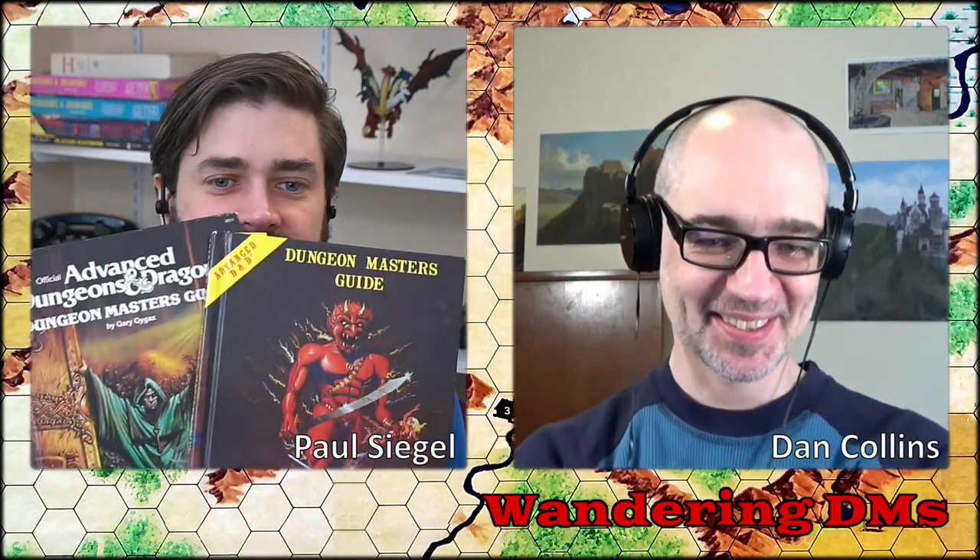There have been five editions of D&D, and Paul is holding up five Dungeon Master's Guides. As is typical for us, unfortunately, I do not have the fourth edition version here. We are not experts in fourth edition D&D. To replace that, he's got two first editions with both covers — the original and the updated one.